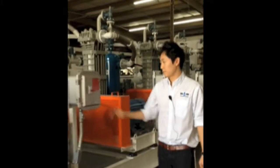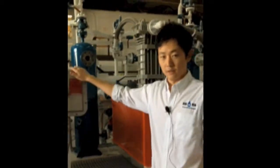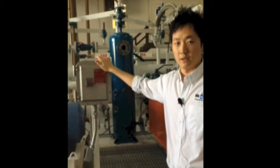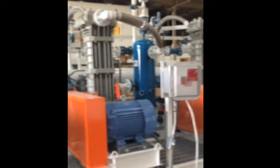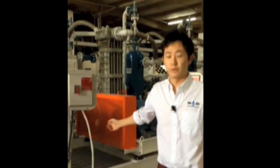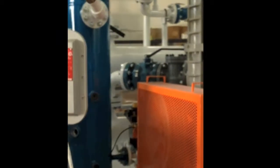Each of the compressor motors have their own disconnects, so if any of them need to go into service they can be turned off manually and serviced. Each compressor also has liquid traps to prevent any liquid from entering into and damaging the compressors.